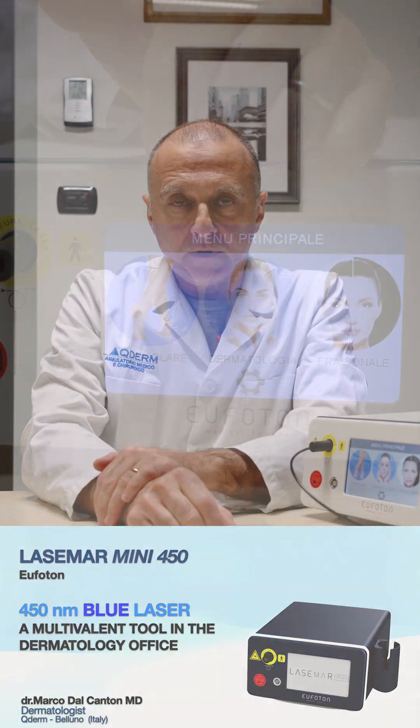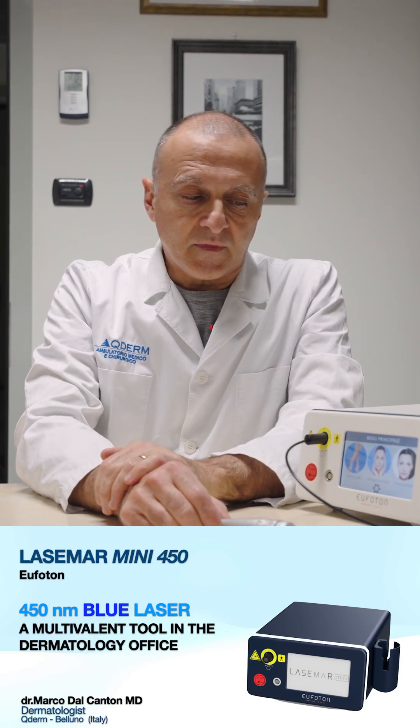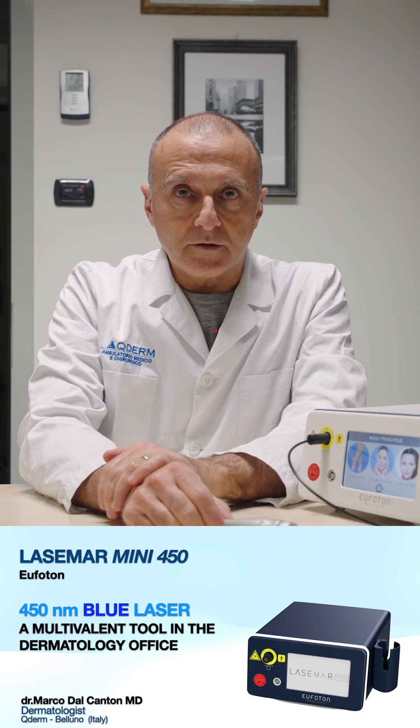Let me introduce you to this new Lasamer Mini 450 by Uphoton, Italy, which is a new compact size dye laser.